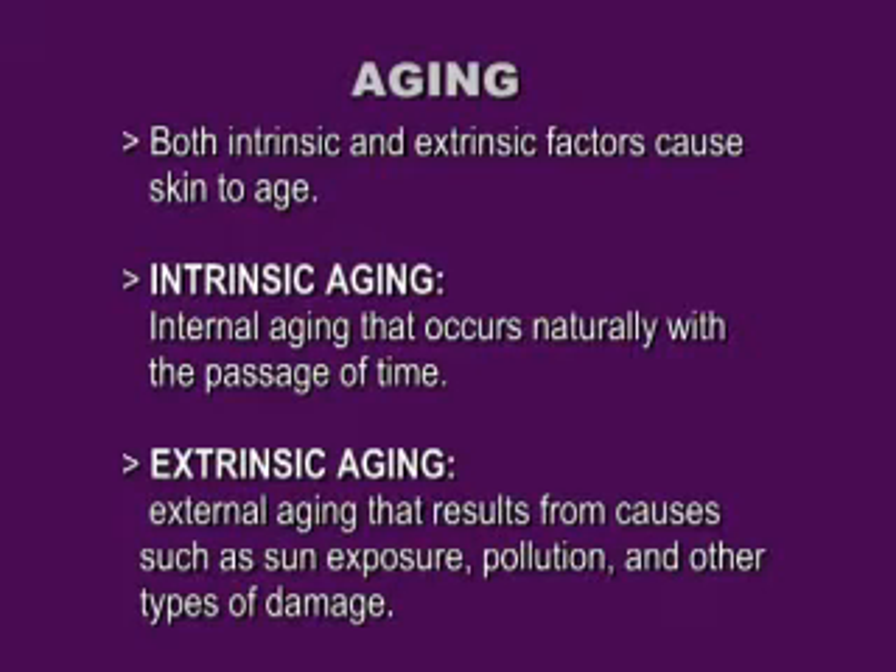Aging. We have two main types of aging, with the first one really being more the intrinsic, internal, biological aging that you inherited. And the extrinsic, being the external aging that is due to environmental factors.